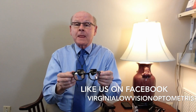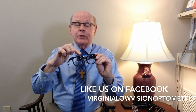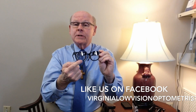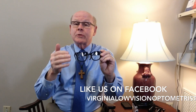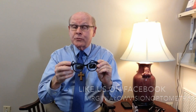I'll explain that the person's prescription is not only in the telescopes, but it's also in the large lens in the glasses. We call it the carrier lens, so whether they're looking through the telescopes or they're looking through the carrier lens, they're looking through their normal eyeglass prescription.